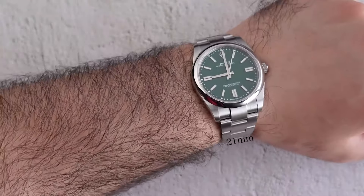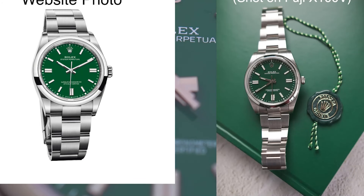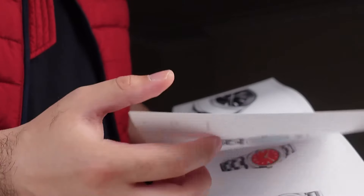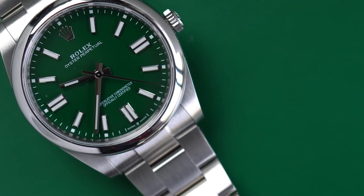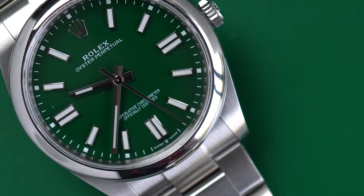Perfect for any occasion, from the flashiest galas to the most casual birthday gatherings, this unisex watch adapts with effortless flair. That green face is not merely uncommon—it's a magnet for murmurs and double-takes, likely to send its demand and market value soaring. Retailing at $7,000 from Rolex but fetching around $10,000 on the secondary market, this watch is a savvy investment that invites admirers without trying too hard.